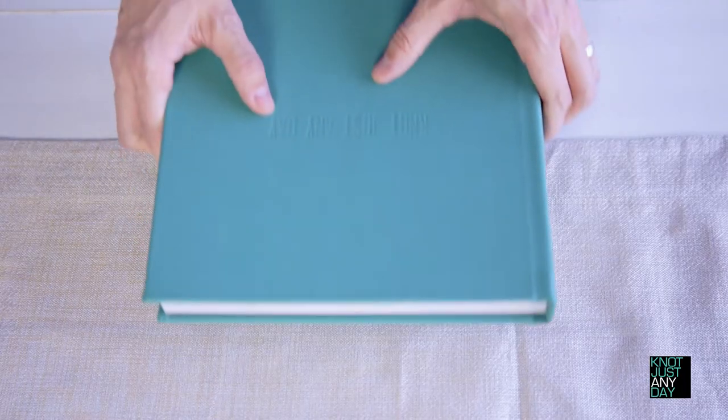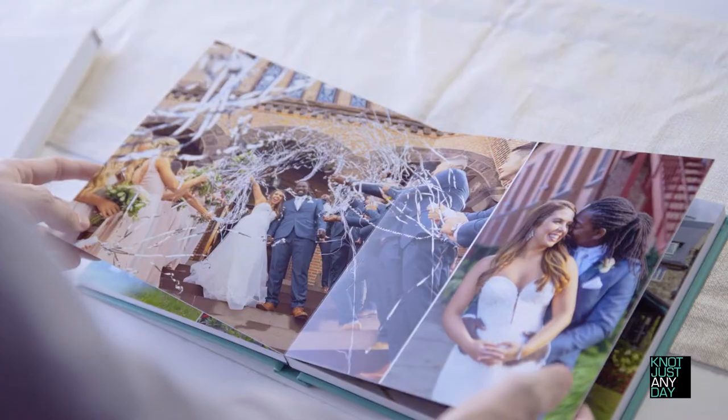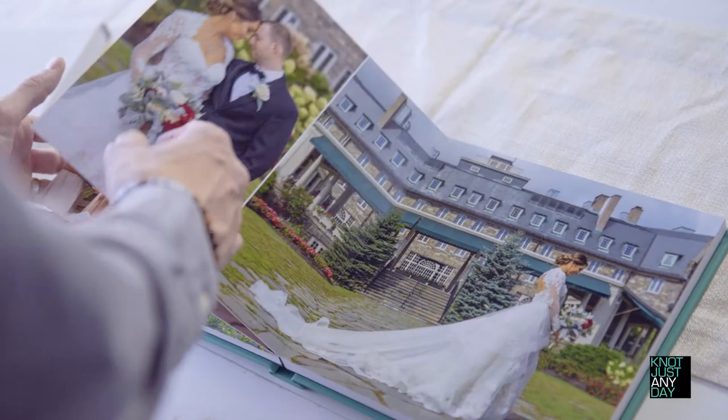When we talk about our style of photography with our couples, we often refer to our photos as being timeless. And in keeping with that theme, our hardcover wedding books and albums are no different. They're lifelong heirlooms where your wedding photos can truly live forever.